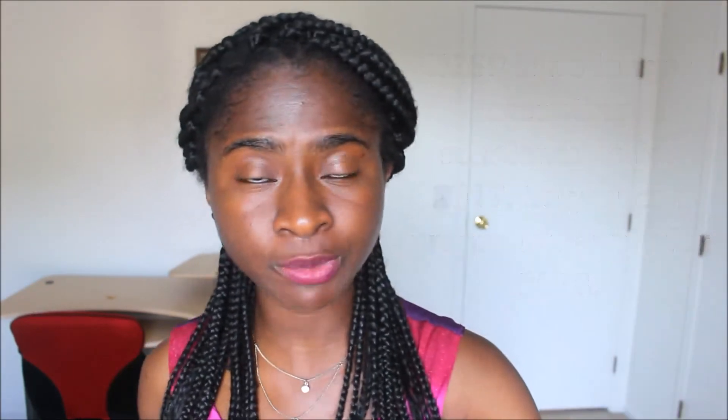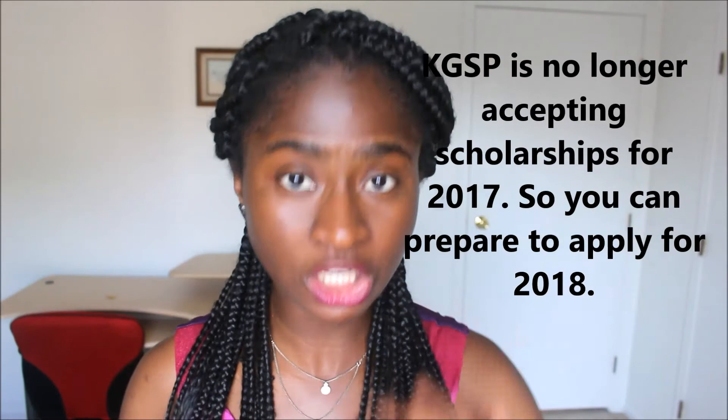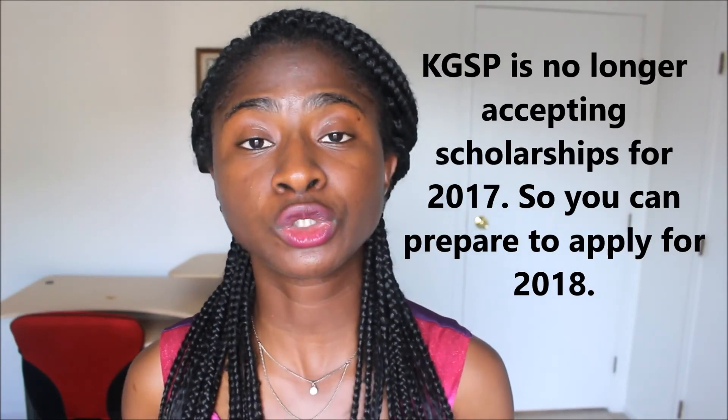I'll put the link to her videos in the description. I'm not quite sure when they'll be open for next year. For 2017, they are no longer accepting applications, so if you're looking to apply, you'll have to apply for 2018. I believe undergraduates have to apply later in the fall — don't take my word for this, follow through on their website. For graduates, I know they open to receiving applications in February, and I think the deadline is April, so go to the website to make sure.